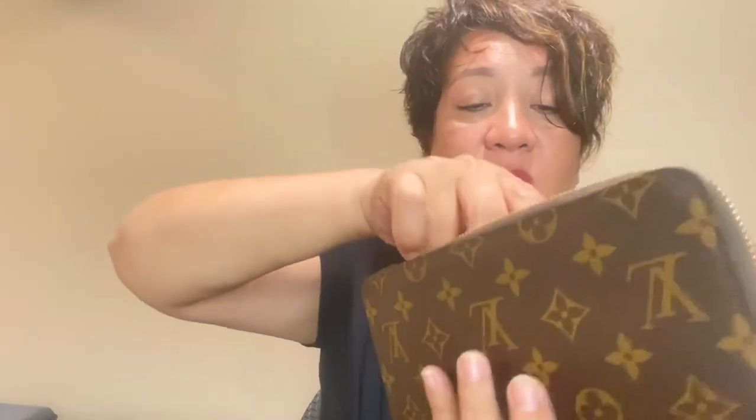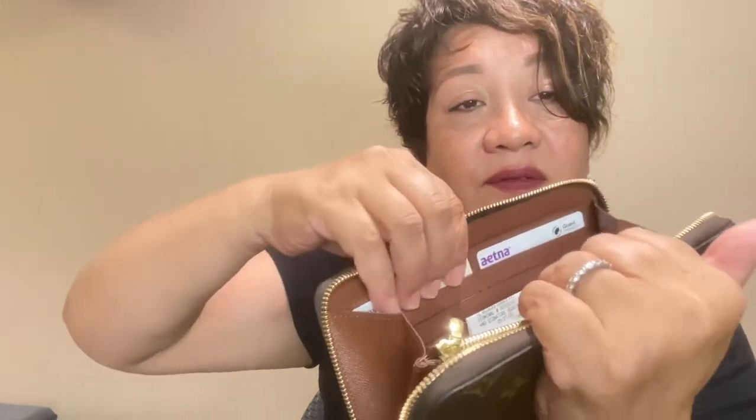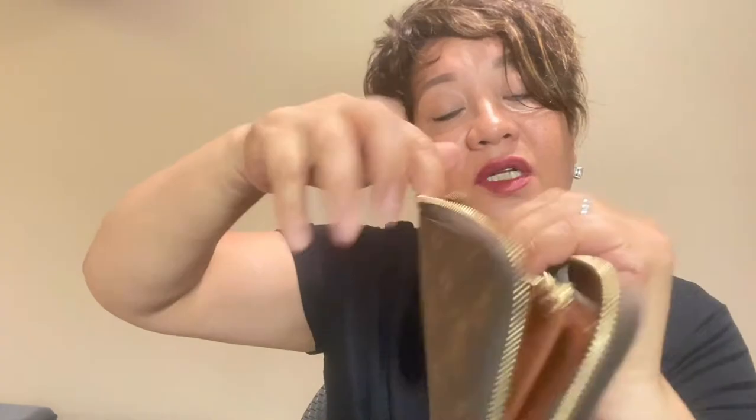Behind that you also have a big slot for random receipts — for example, if I have to return or exchange something, I'll separate that receipt into another slot. And behind that you have six more slots, which I'm using for my driver's license and insurance card. Behind that I use for extra cards and appointment cards.